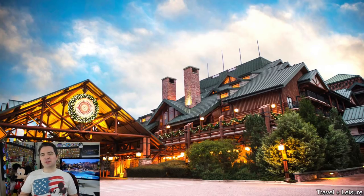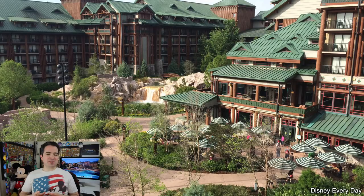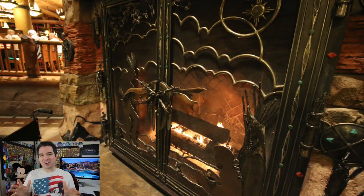Themed like no other resort at Walt Disney World, Wilderness Lodge is themed after the Old Faithful Lodge at Yellowstone National Park. You can tell that Disney put a lot of energy and thought into this resort. The theming is, in my opinion, one of the best at Walt Disney World, with an 82-foot tall fireplace and 55-foot tall totem poles in the resort. I mean, unbelievable.